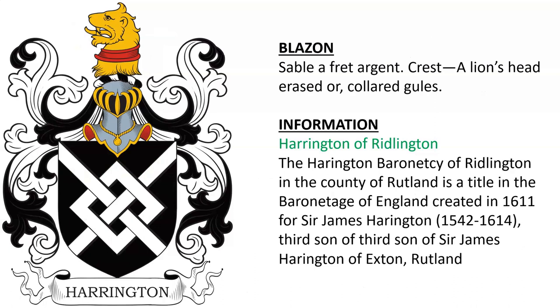Harrington of Riddlington — the Harrington Baronetcy of Riddlington in the County of Rutland was a title in the Baronetcy of England created in 1611 for Sir James Harrington, who was third son of Sir James Harrington of Exton in Rutland. I believe this Baronetcy is still in existence today.